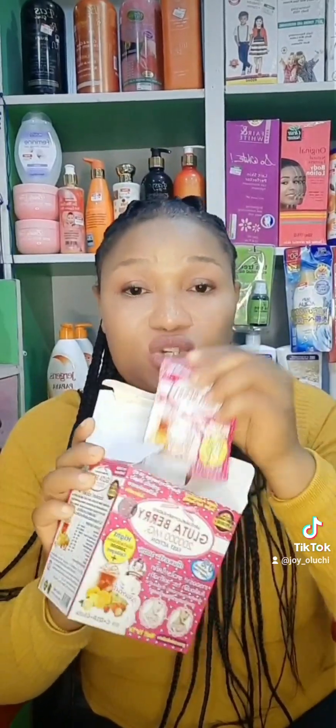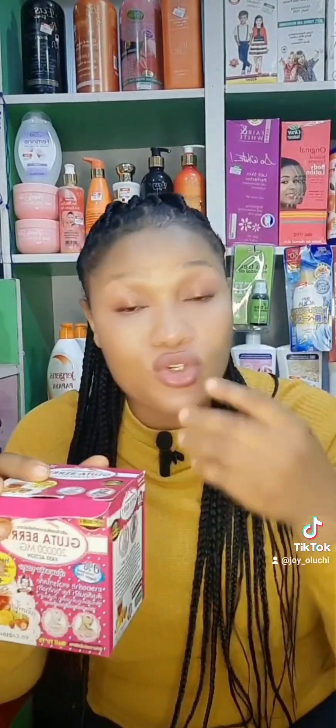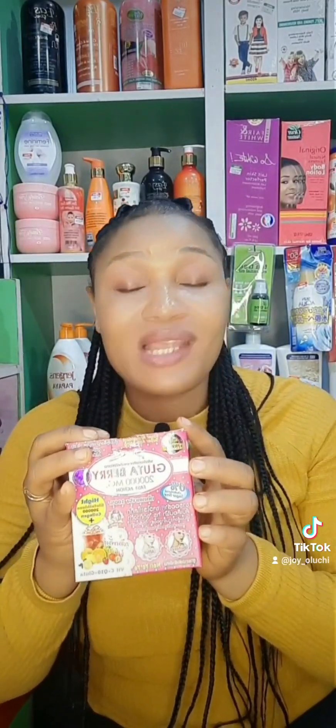Another one I want to introduce you to is this one — this is Gluta Berry supplement. It comes in a powder form. Let me show you how it looks. You just pour one sachet into a cup of water and consume it. It's very, very effective for skin whitening — it helps to build up the cells of your skin and everything begins to function well.